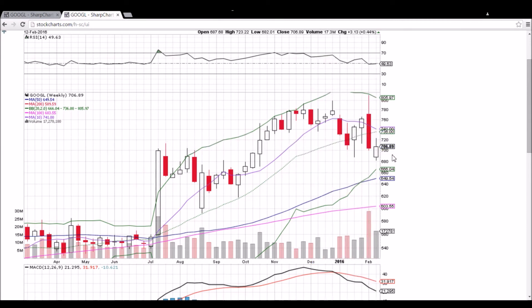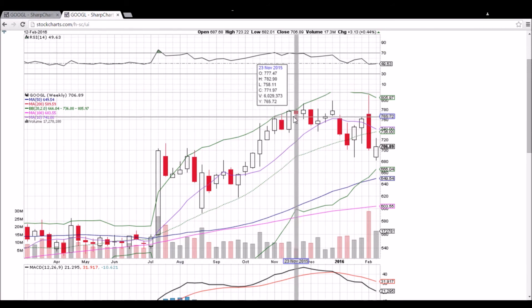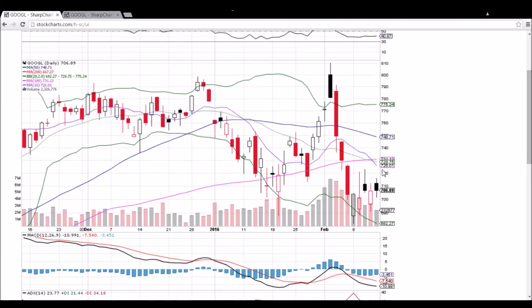We also have the middle Bollinger Band resistance here at 736. That will be a key level if the bulls are able to turn that 10-day moving average into support. So one step at a time — need that 720, and if we lose 700, get ready for some bearish action.